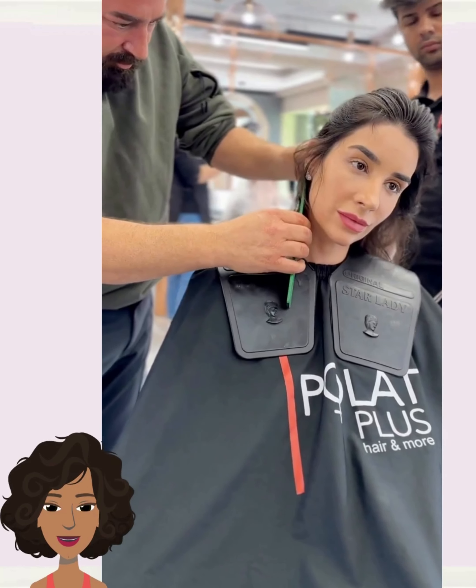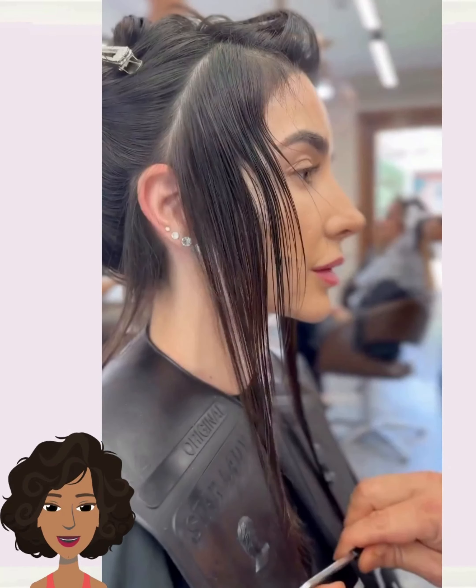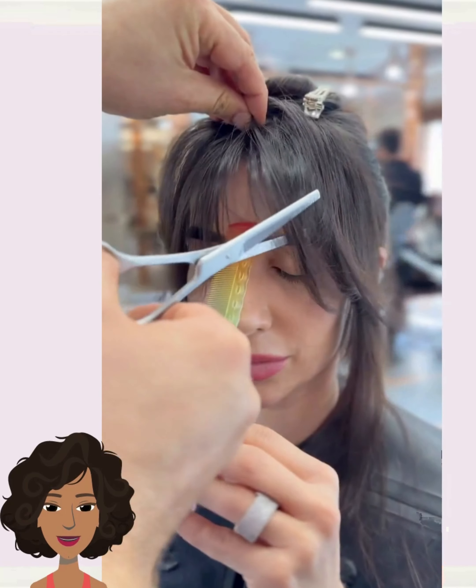Hello everyone, welcome back to Fashion Trend Seeker. If you are new around here, my name is Danielle, and today's video will feature a variety of short styles and hair transformations.